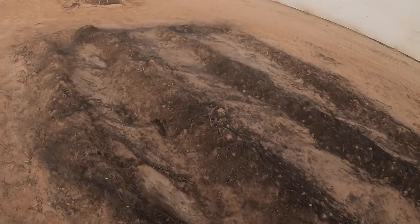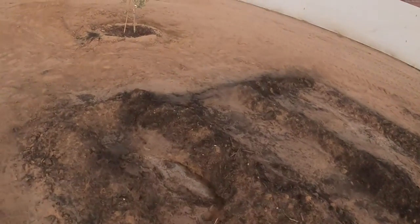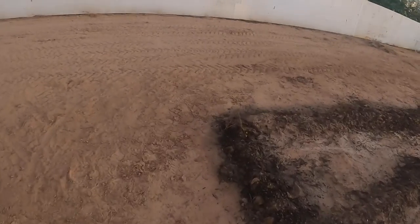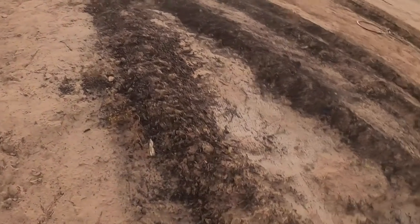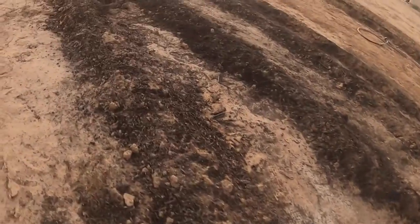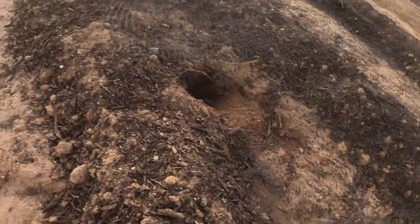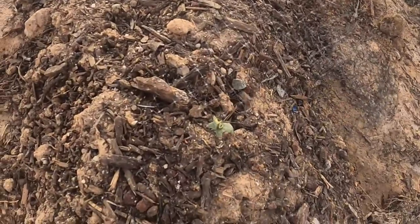Over here — if these prairie dogs don't eat all my crop! If you guys know how to prevent prairie dogs from getting your crop, please comment and let me know, because this has been a challenge. Over here is watermelon, and we have some sprouts still — okay good, see right there, down there, there's one.